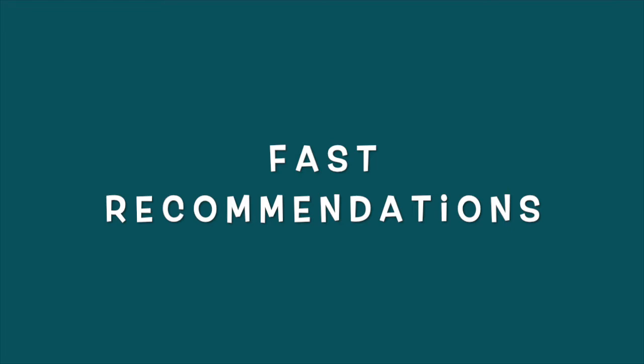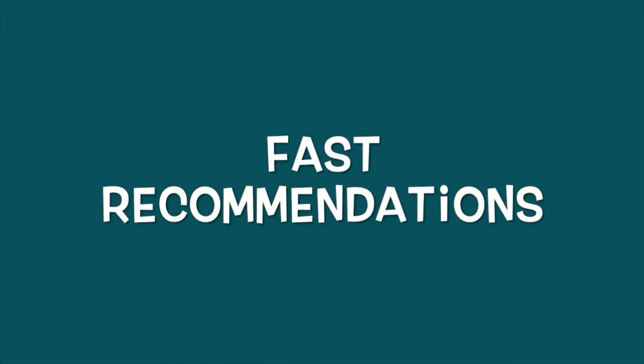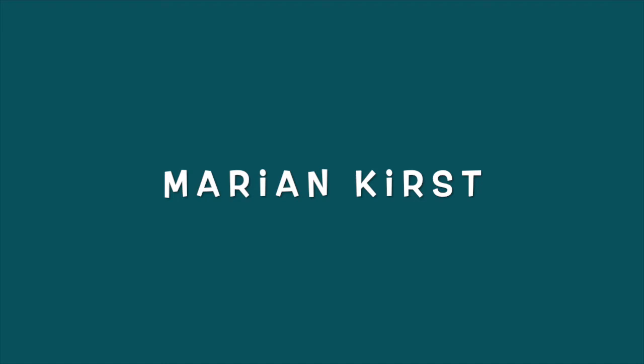Welcome to This House of Books Fast Recommendations. This House of Books is a member-owned cooperative bookstore in Billings, Montana. On this show, member-owners recommend three books, and for 15 seconds to one minute for each book, they will state why they like it. Our guest for today is Marion Kirst. She's an entomologist and has some recommendations for books for children.